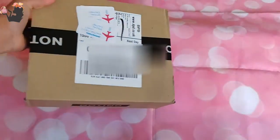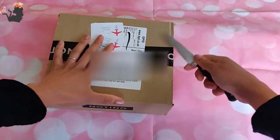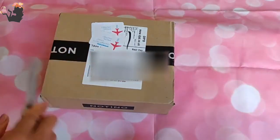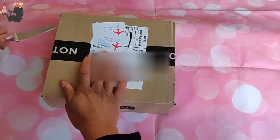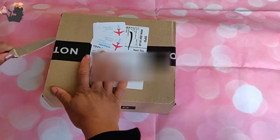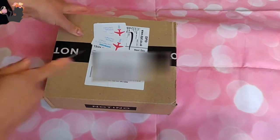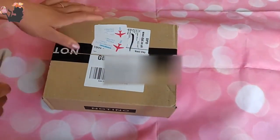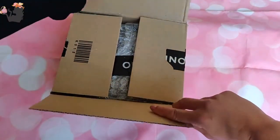Hello fellow fragrance lovers! I have another unboxing from Notino today. I've been doing so much shopping, I can't even remember what I got, so it's going to be really exciting. Let's see what we have in here.